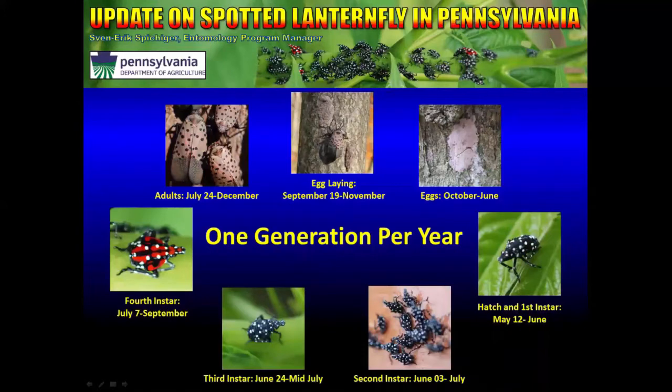Now I would like to talk a little bit about the life cycle. This pest has one generation per year, meaning you will get eggs, immatures, and adults just one time throughout the year. Egg-laying starts to happen usually around October — this year it started on September 19th — and eggs can be found on trees and many other places throughout June.